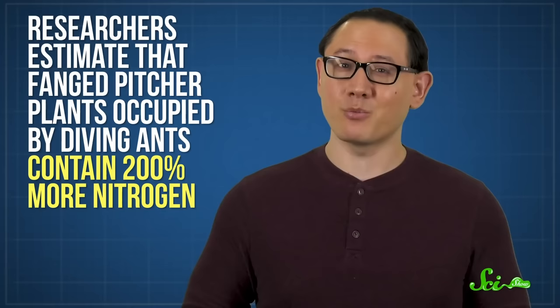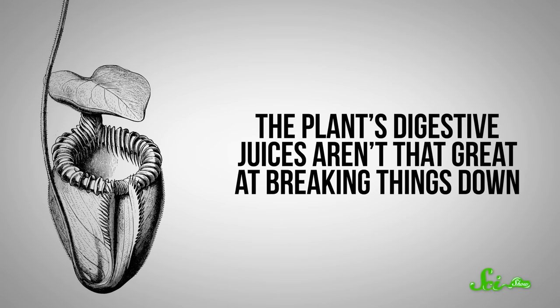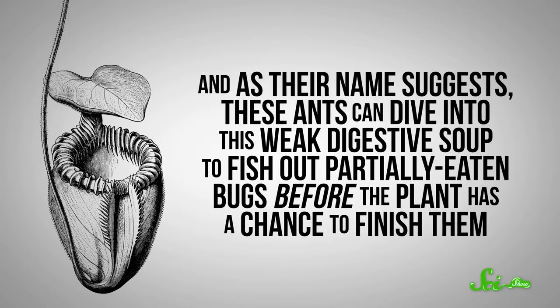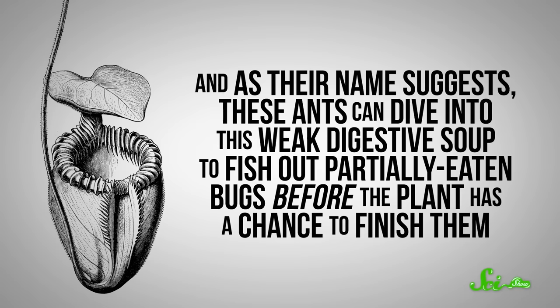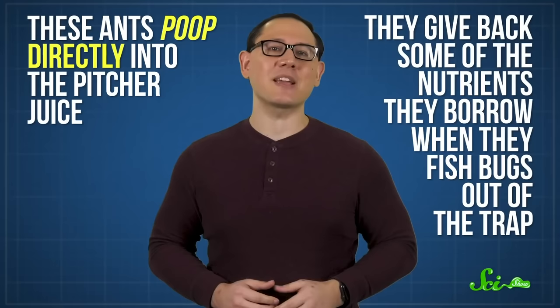At first glance that seems weird, given that diving ants form their colonies inside the long, hollow tendrils that the pitchers hang by, and they feed on the nectar that trickles out of the namesake teeth on the pitcher's rim. So their very presence costs the plant resources. Plus, they straight up steal the plant's prey — the plant's digestive juices aren't that great at breaking things down, and these ants can dive into this weak digestive soup to fish out partially-eaten bugs before the plant has a chance to finish them. But they do actually help the plant. They hunt other insects that hang out in the traps, they hide under the pitcher's rim and ambush insects as they land, and since they're kind of messy eaters, they end up dropping bits that fall into the pitcher, which are way easier for the plant to digest. But most importantly, these ants poop directly into the pitcher juice, giving back some of the nutrients they borrow when they fish bugs out of the trap — and that's actually where most of that extra nitrogen comes from.